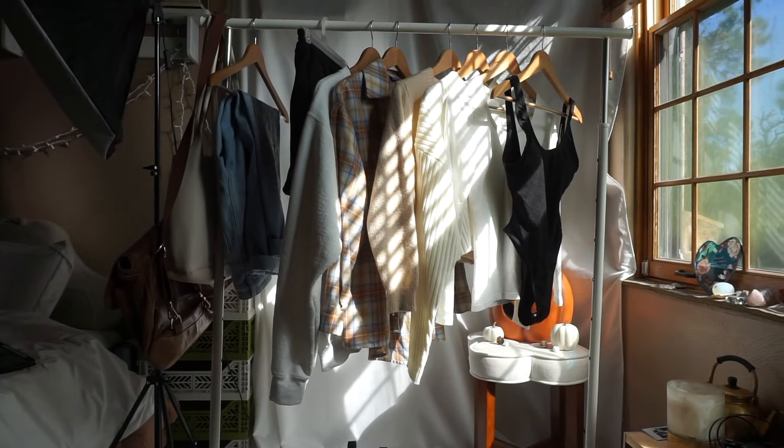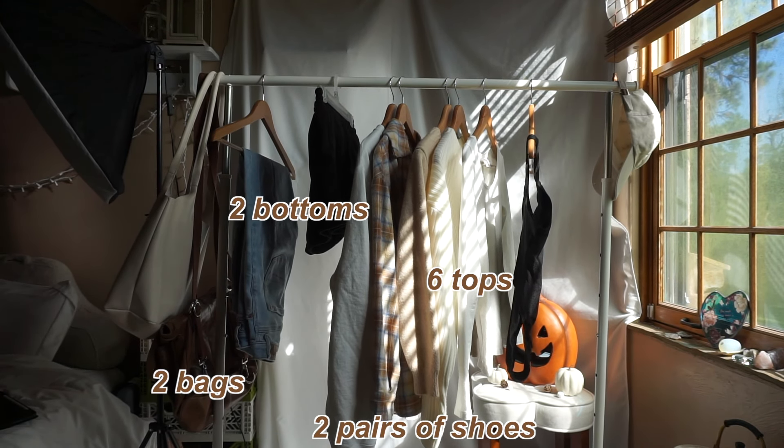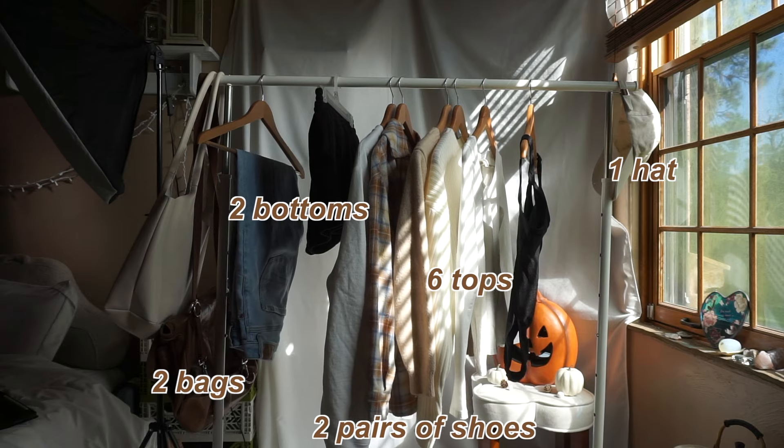I created a week-long capsule wardrobe and here's how I did it. I chose 13 items out of my closet: 6 tops, 2 bottoms, 2 bags, 2 pairs of shoes, and 1 hat, and styled them all week long.